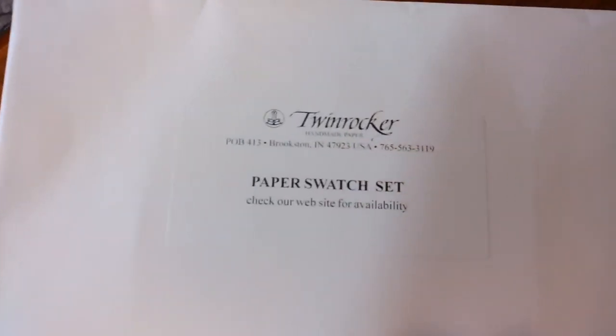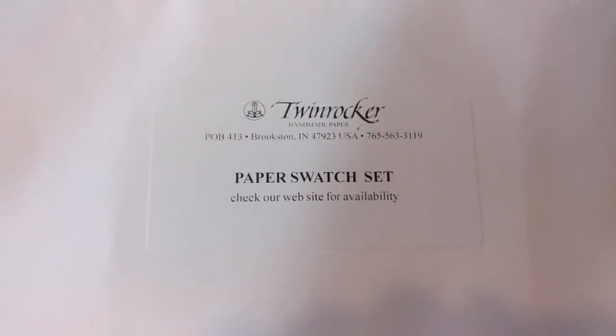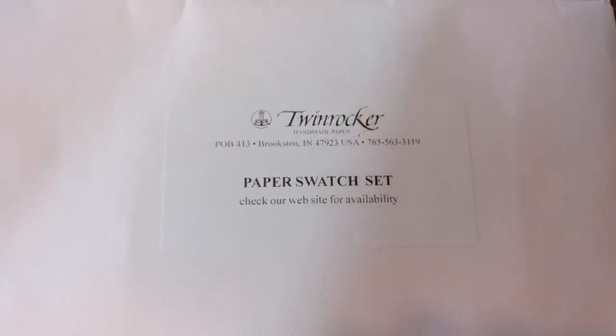You can get a little sample pack of it. It's all 100% cotton and they make different colors, for drawing and painting watercolor.